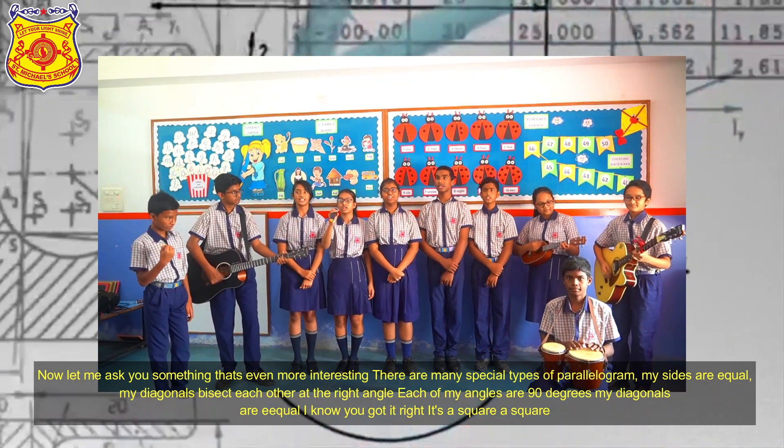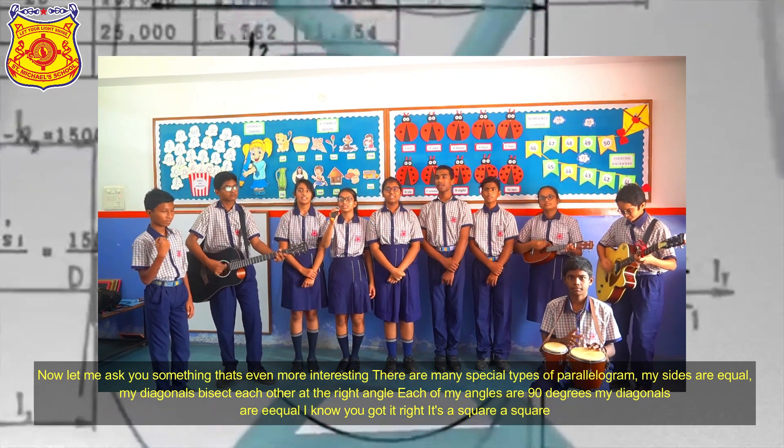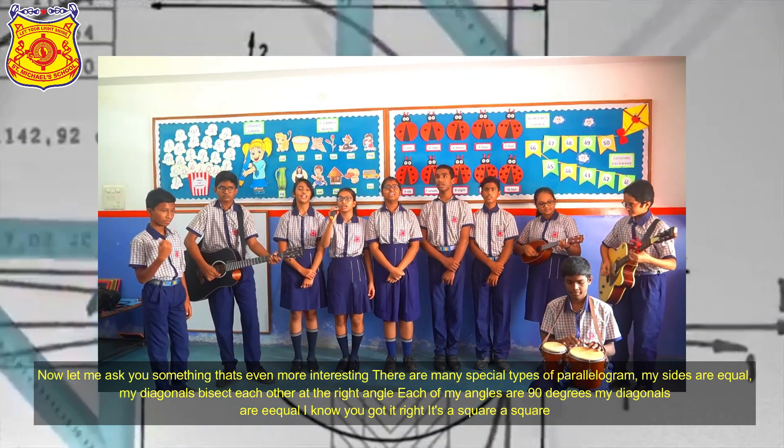There are many special kinds of quadrilaterals. My sides are all equal.